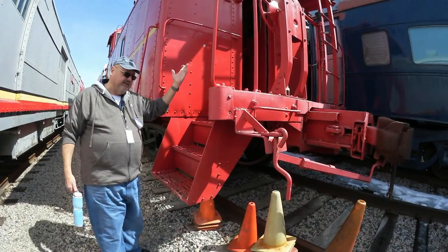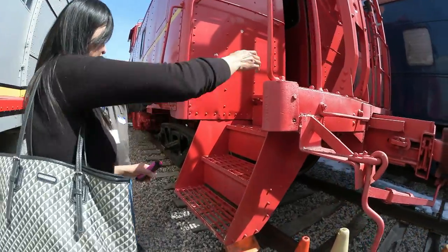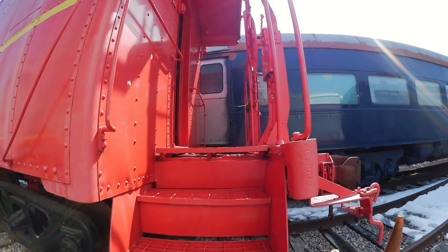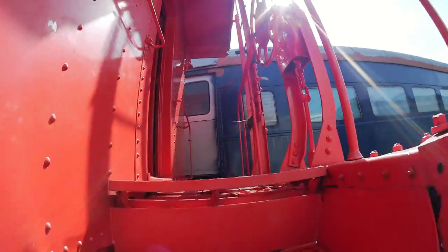You can grab onto the railings and walk through and I'll meet you at the other end. In the background you can hear the sound of trains — the BNSF main line that brought all these cars up here is right over there.